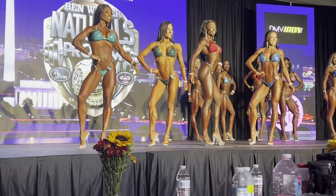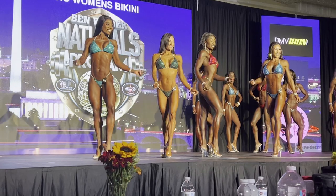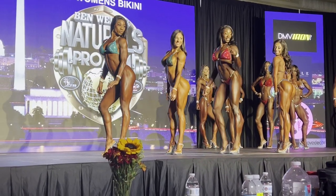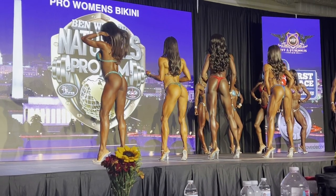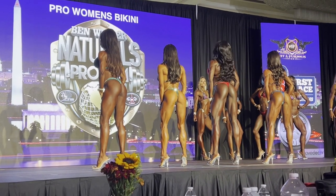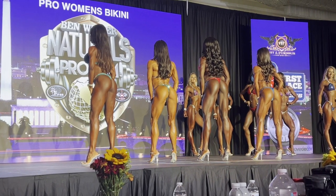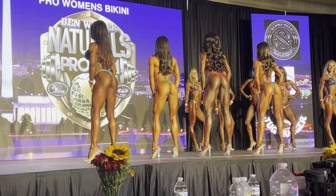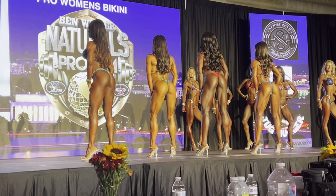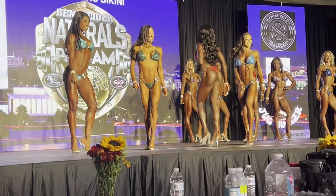Sorry about the camera work here — I was getting really into it and not paying attention to what I was recording. Remember, this is the final confirmation round as they went into final scoring and gave away that Olympia qualification.